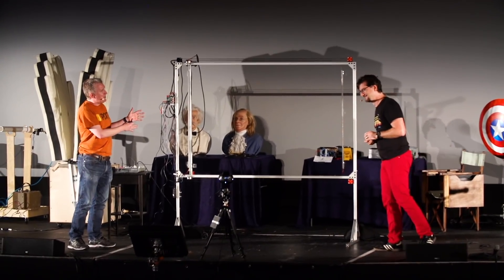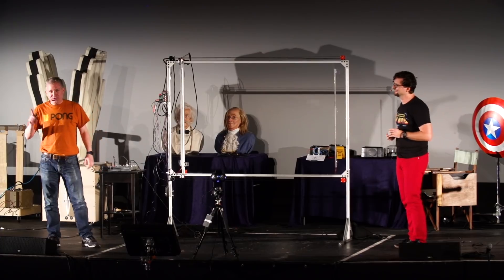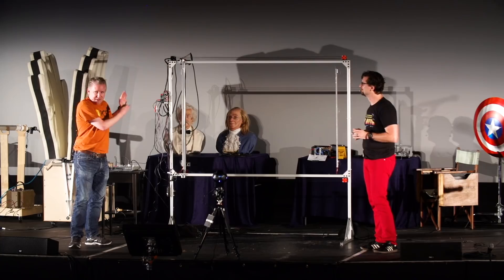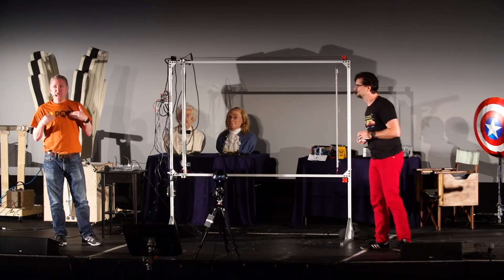That project led directly to what we brought to you tonight. This is a mechanical version of the classic video game Pong, which, by the way, turns 45 next month. We not only wanted to build it into a physical thing, but we thought let's take it a step further and let the players control the paddles using the volume of their voice.